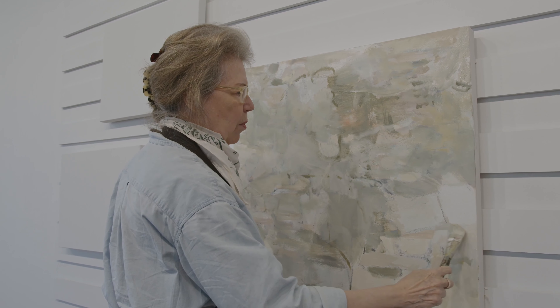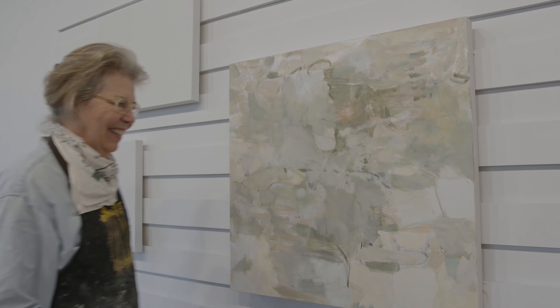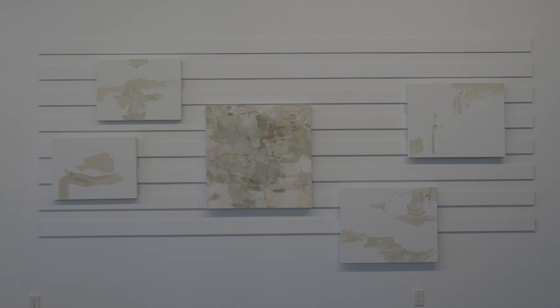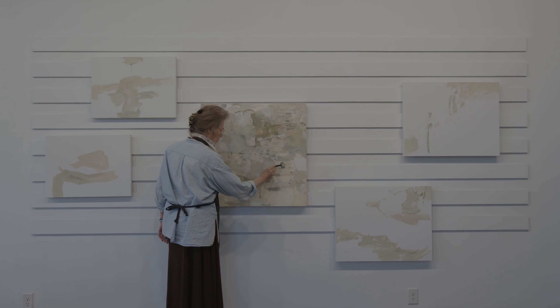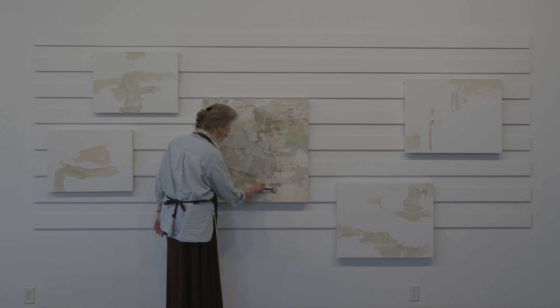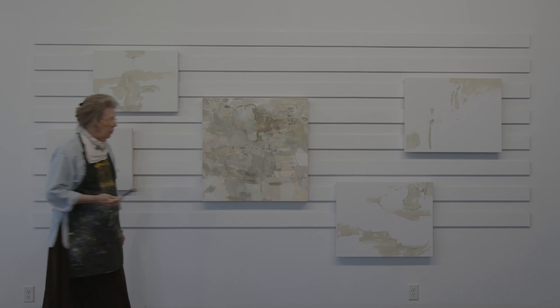I love watching people paint. I think that's why Bob Ross has lived on — it's just fun to watch things change before your very eyes.